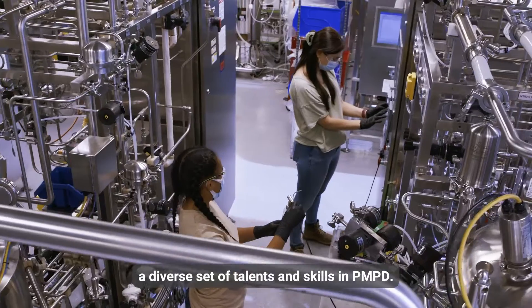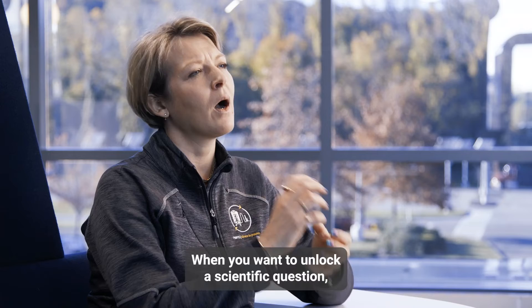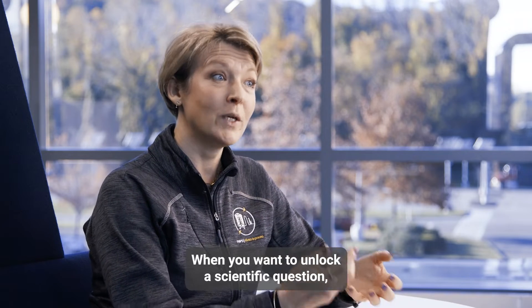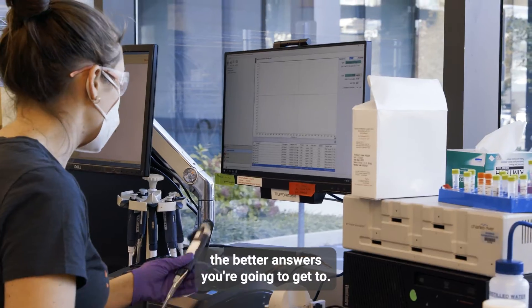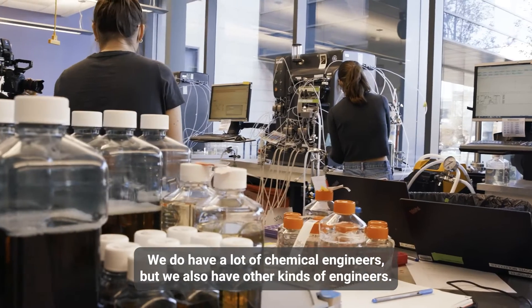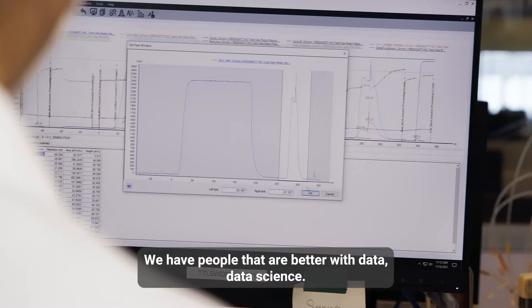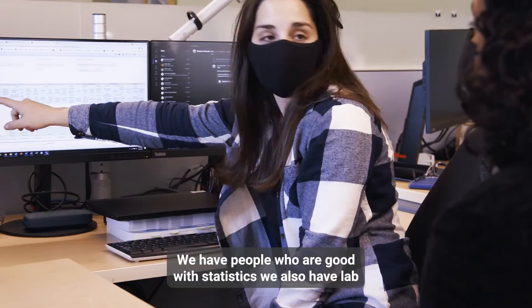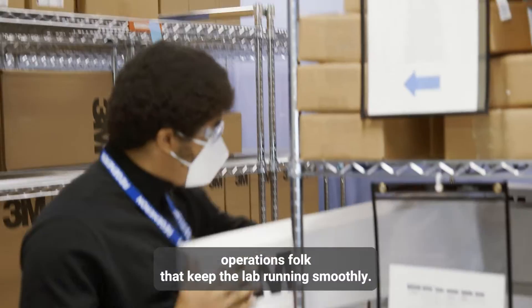We are looking for a diverse set of talents and skills in PMPD. When you want to unlock a scientific question, the more different ways you can look at it, the better answers you're going to get. We do have a lot of chemical engineers, but we also have other kinds of engineers. We have people that are better with data and data science, people who are good with statistics, and also lab operations folks that keep the lab running smoothly.